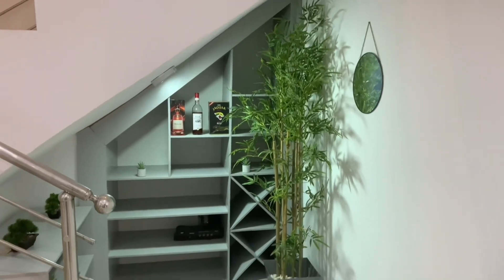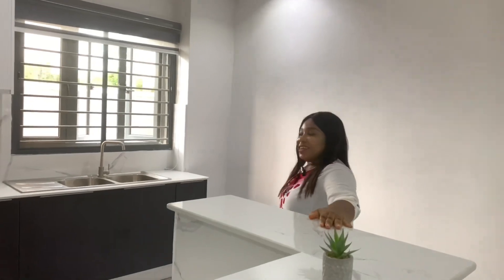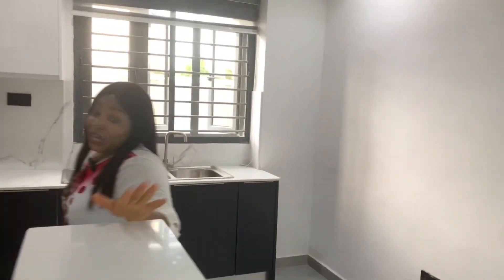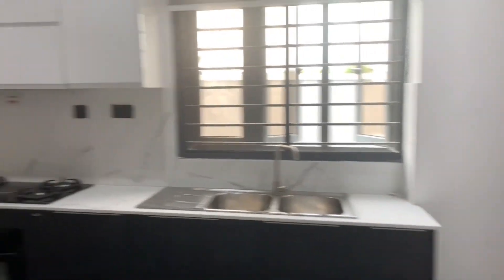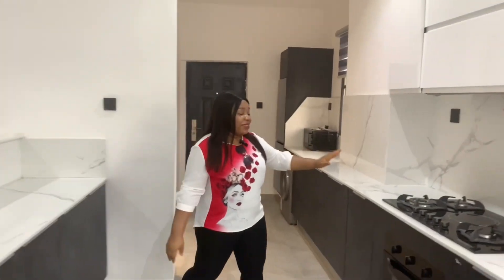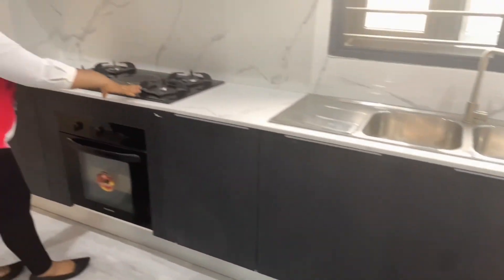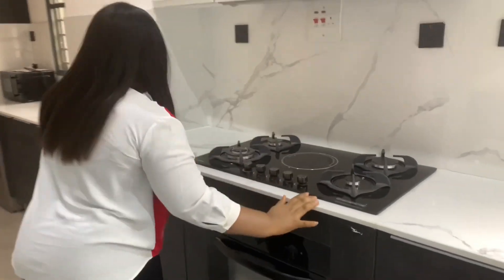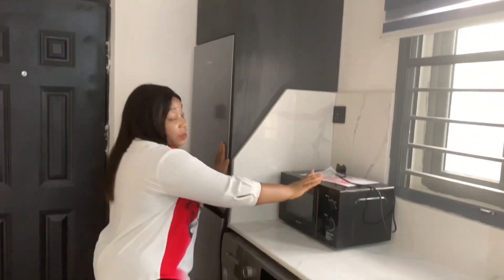This home comes with an open-plan kitchen. So if you live in the US or somewhere abroad and you enjoy open-plan kitchens, we have one for you. This kitchen comes with a double sink, a four-burner gas cooker, a washing machine, a fridge, a microwave, and an oven.